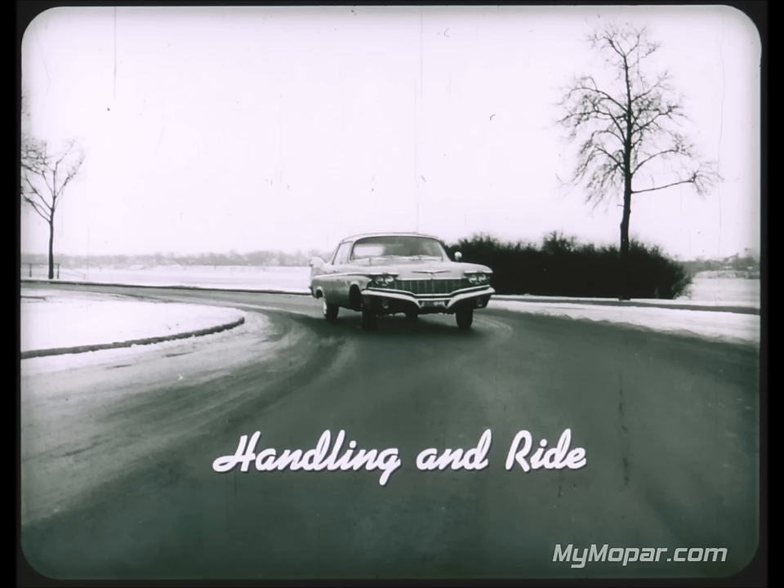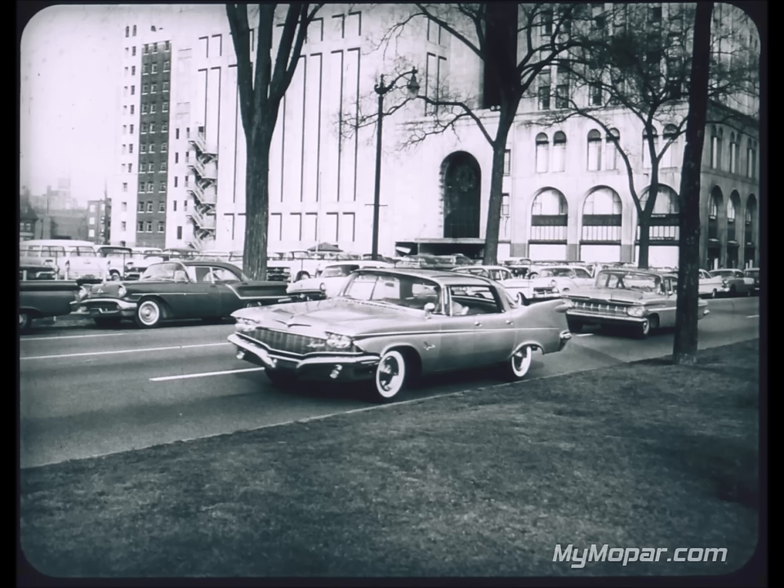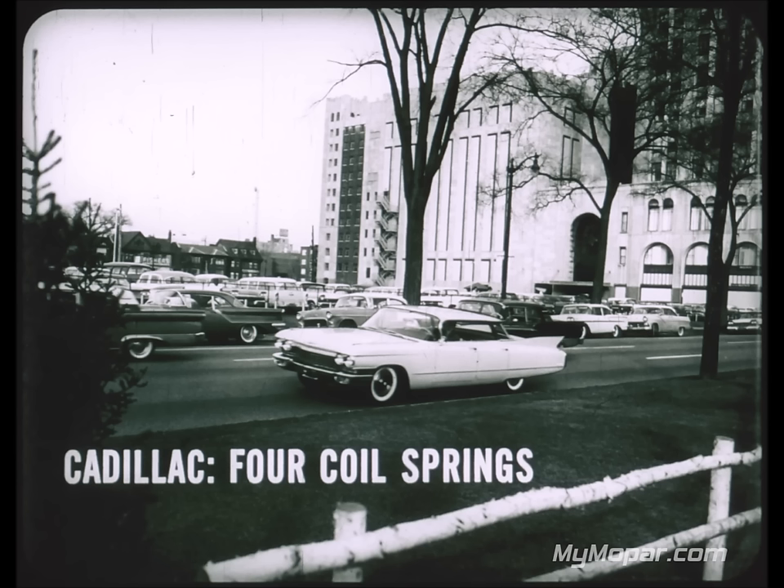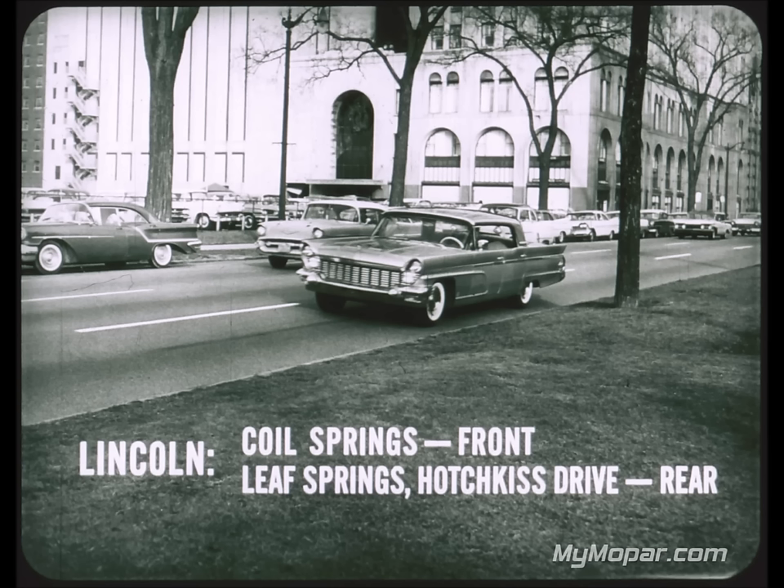Imperial with its superior torsion-air suspension has by far the best ride and handling in the industry. On smooth boulevard surfaces every car handles well, but not all American roads are smooth and straight. Cadillac with four coil springs is noted for a soft ride — wonderful on boulevards, but not so wonderful when the going gets rough. Lincoln tried the Cadillac-type four-coil suspension for two years, then this year returned to coils only in front and leaf springs with Hotchkiss drive in the rear.